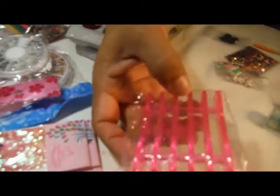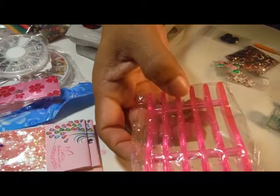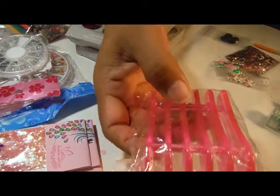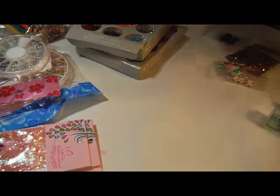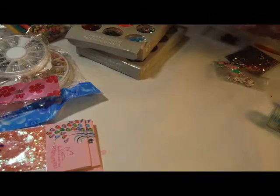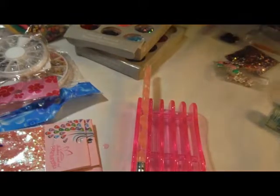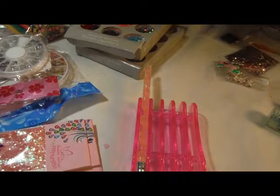And a nail brush holder. It's a lot smaller than I thought, but I keep forgetting that everybody who sells on eBay posts a macro shot. So I'm happy with that.